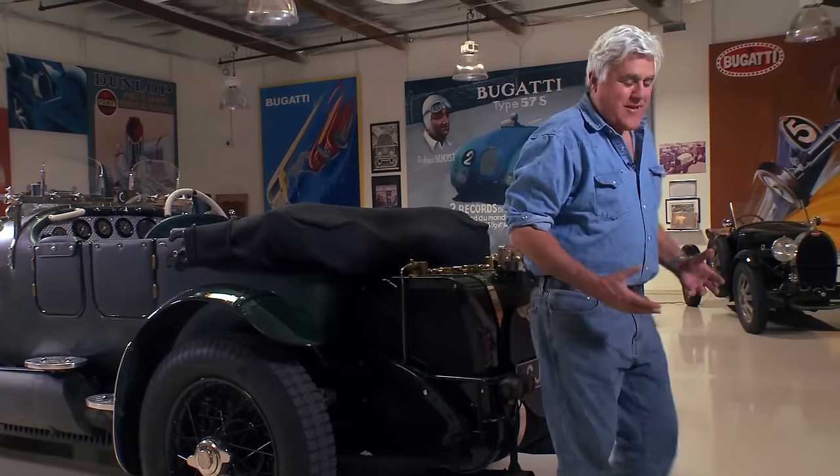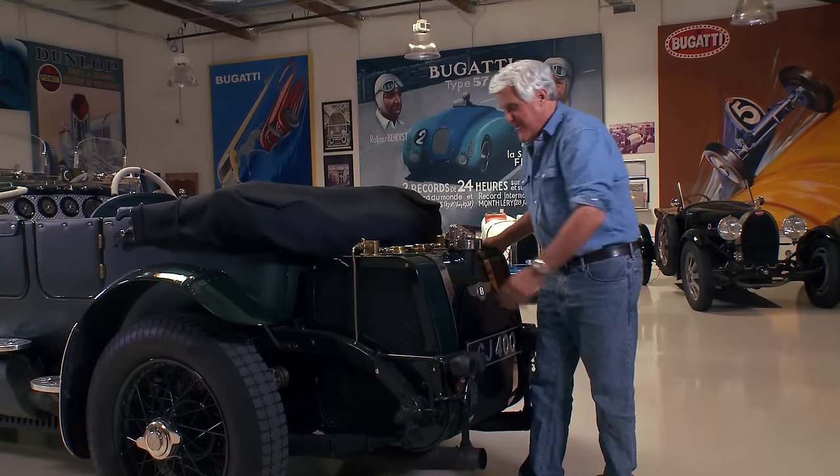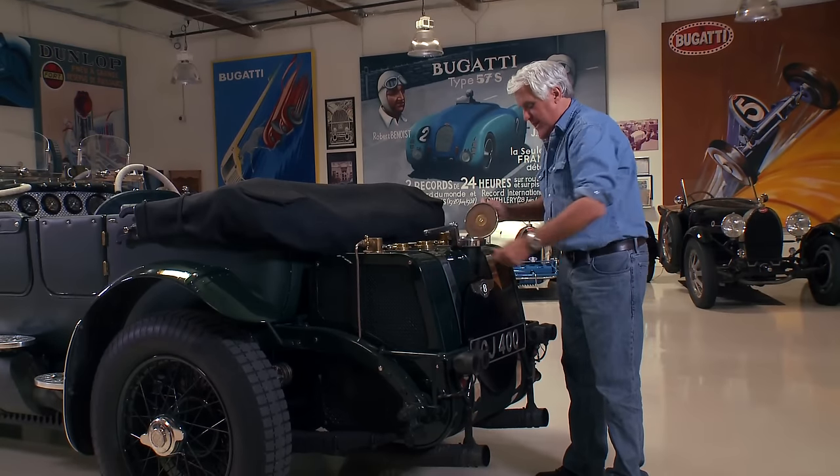You don't realize how big it is. And look at the rear end on this thing — massive gas tank. I mean, everything is just oversized. Look at the big giant filler tank here.